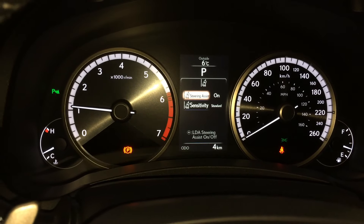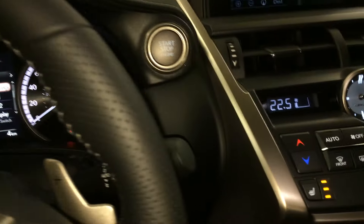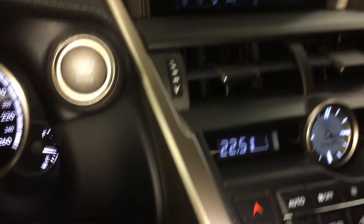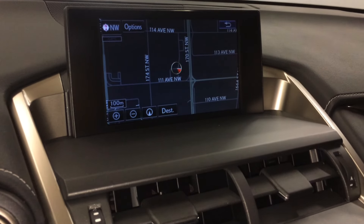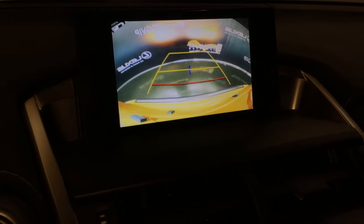Engine start and stop button, heads-up display, voice activated navigation system, backup camera with grid lines, smooth at the steering wheel.